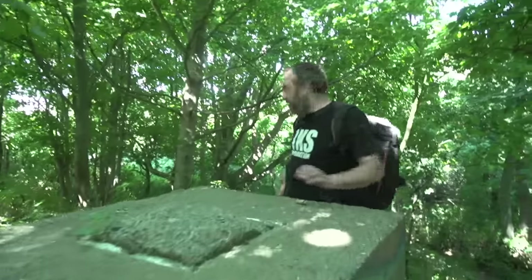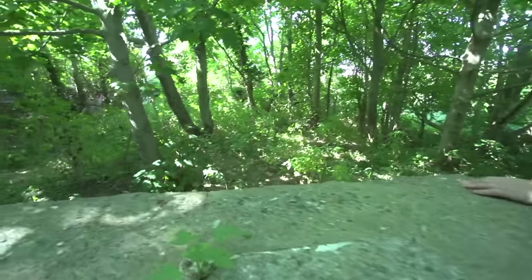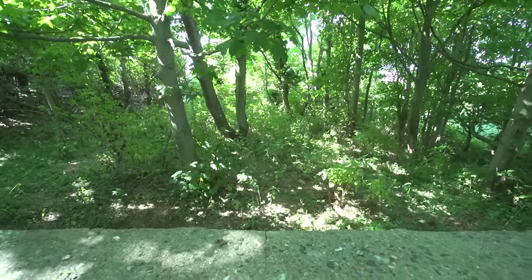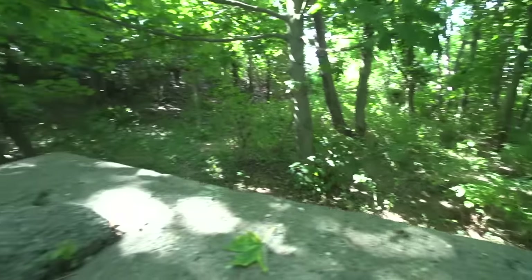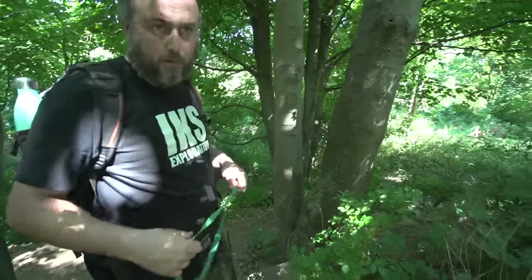They've obviously covered it up with the soil afterwards. There's quite a deep drop away there, and there are trees growing right on top of it. And there's a concrete path here — that is the original military path, with bitumen on top, like in that tin we found downstairs. It seems to join up at the end and leads straight to the shelter.